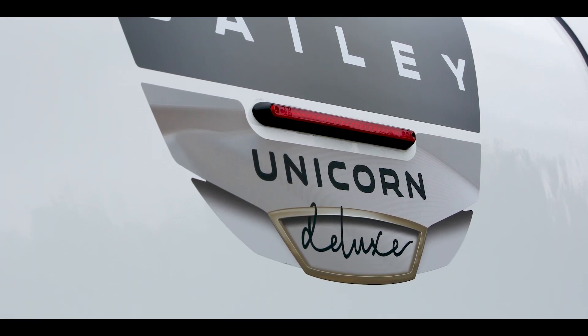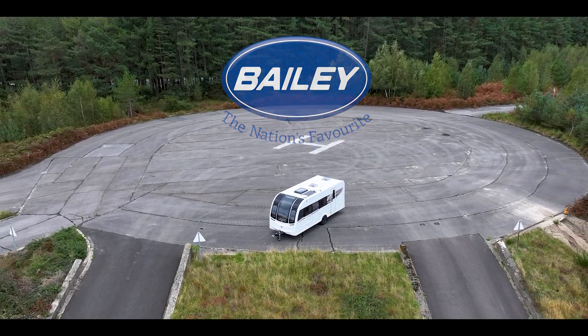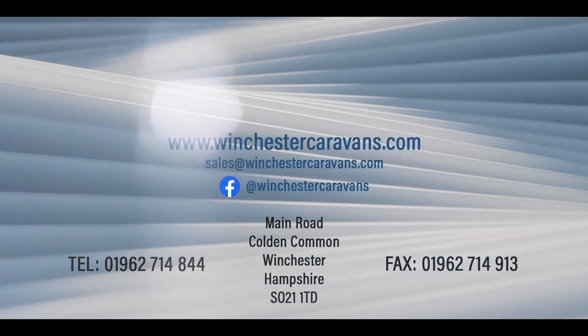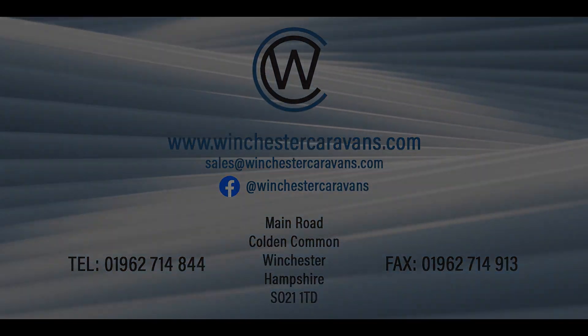So why not book an appointment to take a look at the brand new Bailey Unicorn Deluxe. Join us at Winchester Caravans and Motorhomes and we'll help you make the perfect choice. And remember, your journey starts here.